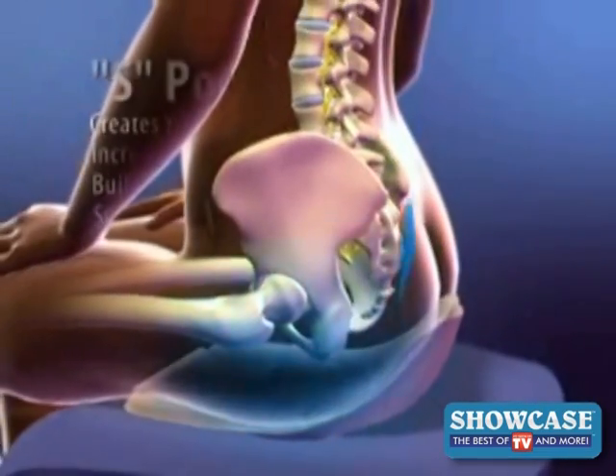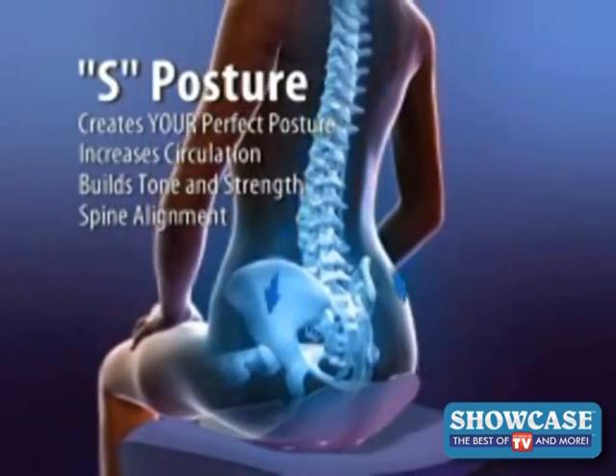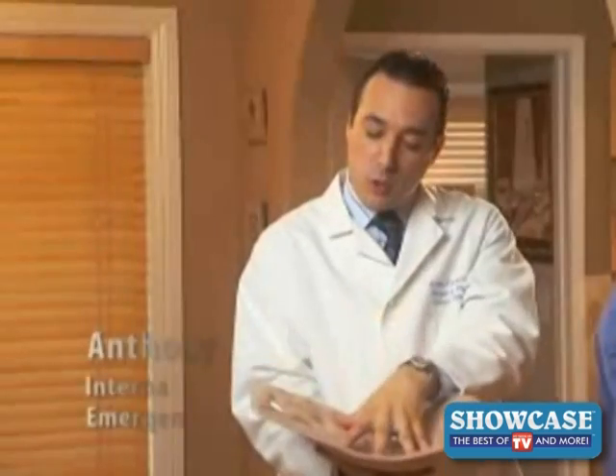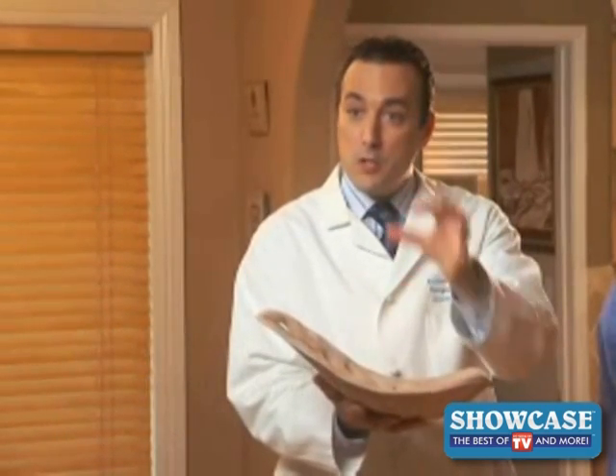BackJoy Core corrects poor sitting posture effortlessly. Just sit right and feel the stress melt away. The BackJoy Core is giving you that pelvic reinforcement, that pelvic stabilization, which by default gives our spine the proper alignment. When the spine is aligned properly, you decrease the pressure on the vertebrae, on the discs, and in the spinal nerves.